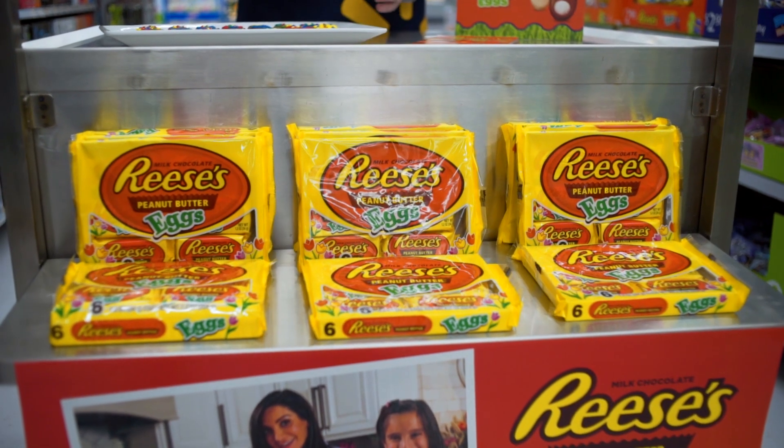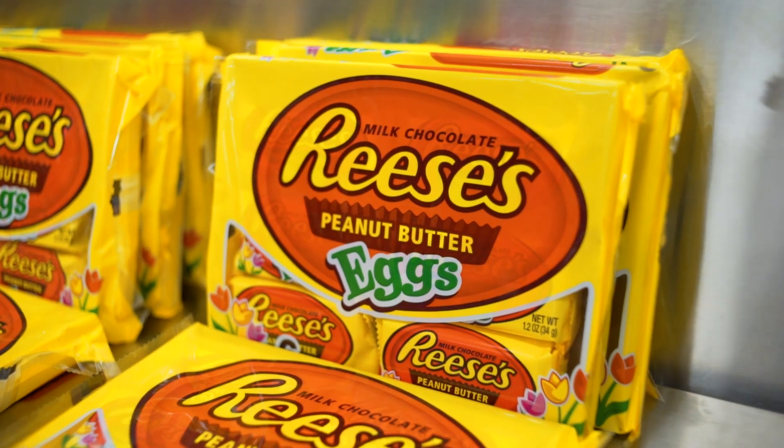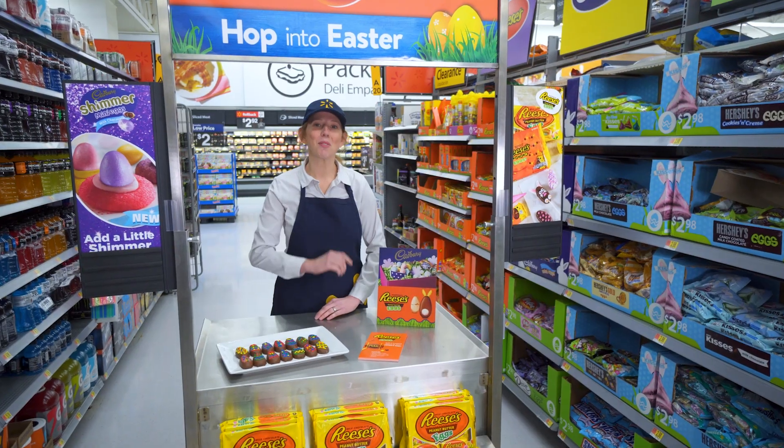Stock up with a six-pack of our limited edition seasonally shaped Reese's eggs so you can enjoy them all year long. You can find Reese's peanut butter eggs in the seasonal aisle. Thank you for shopping at Walmart.